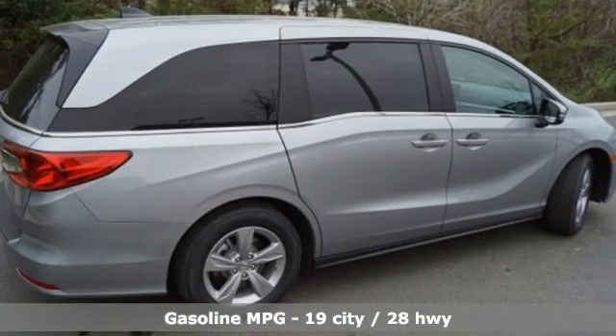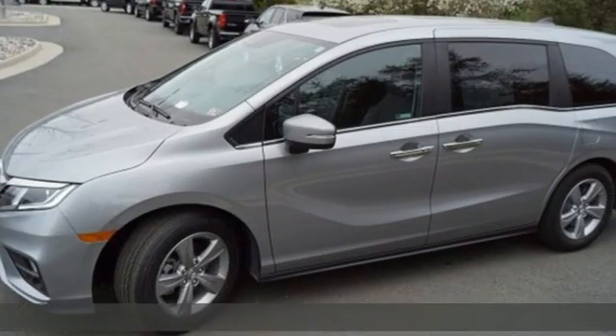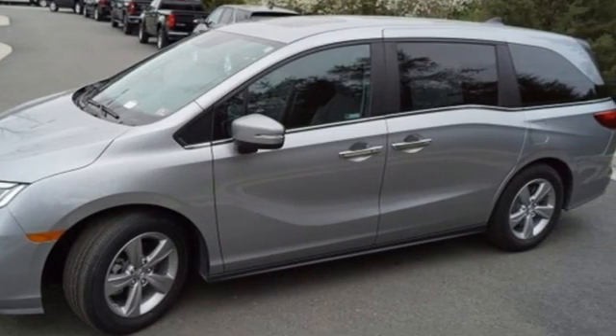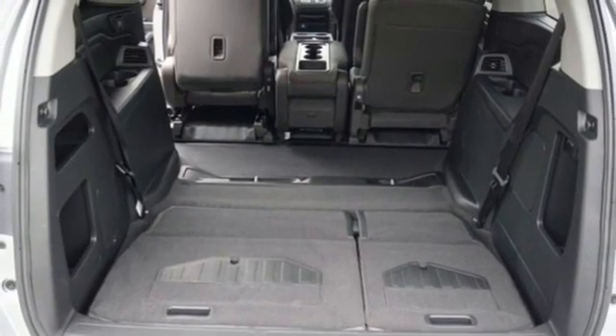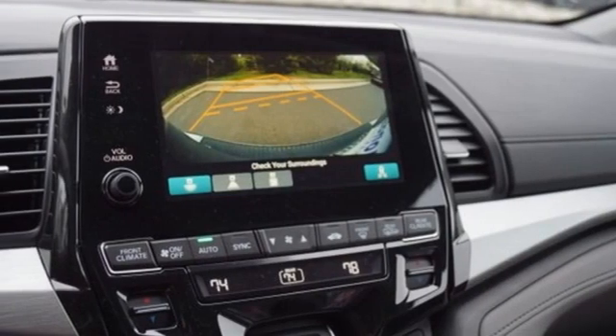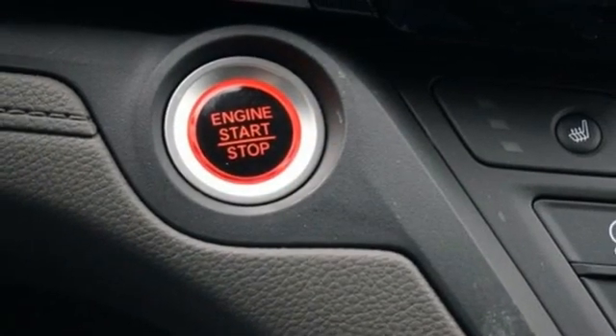Memory exterior door mirror settings. Front heated leather bucket seats. Streaming audio. Auto dimming rear view mirror. AM-FM satellite radio. Remote engine start. Dual zone climate control. Automatic transmission. Power sliding and tilting sunroof. And V6 engine.